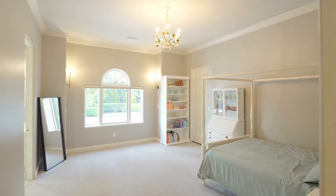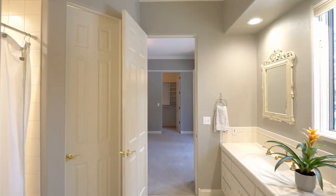You'll find two more spacious bedrooms on this main level, with a shared full bath.